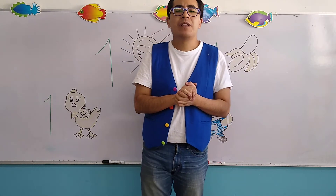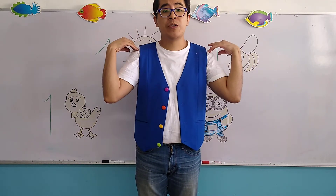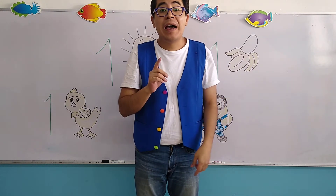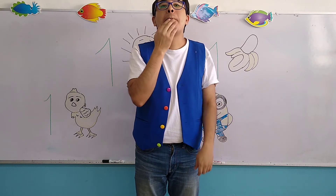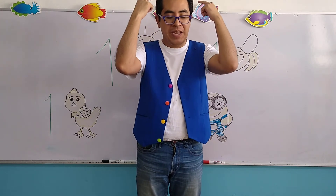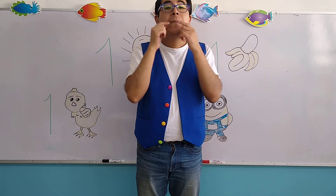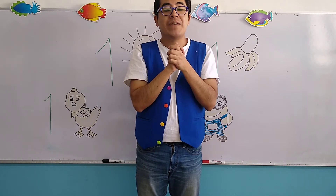Very good. So, the instructions for the song were: head, shoulders, knees and toes. Ok? Now, after that: and eyes and ears, mouth and nose. And we started from the beginning: head, shoulders, knees and toes — my eyes and mouth, ears and nose. Ok? Very good.